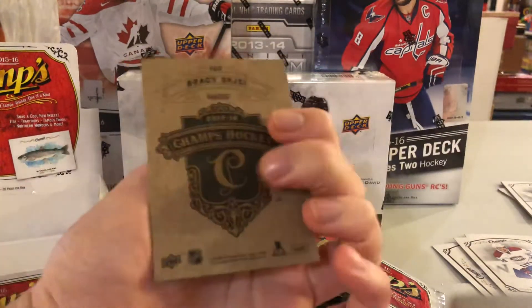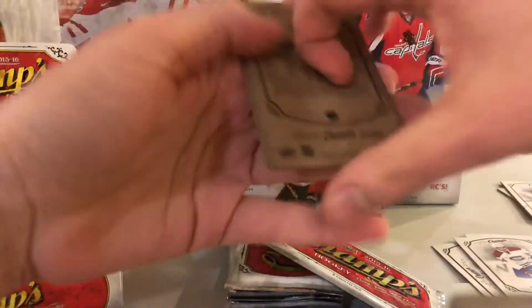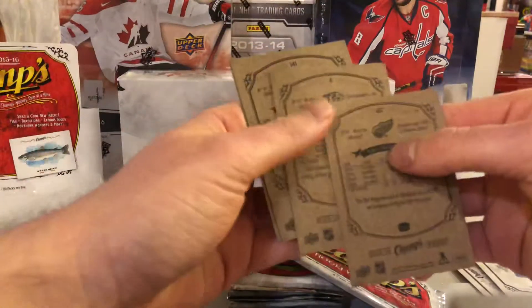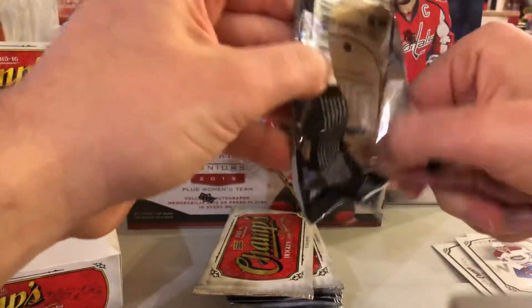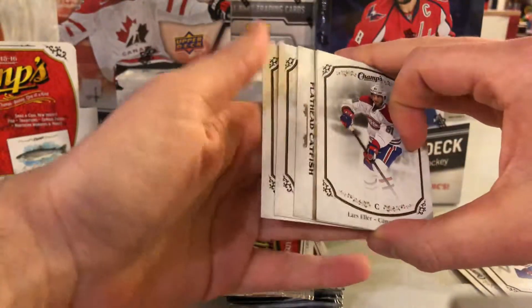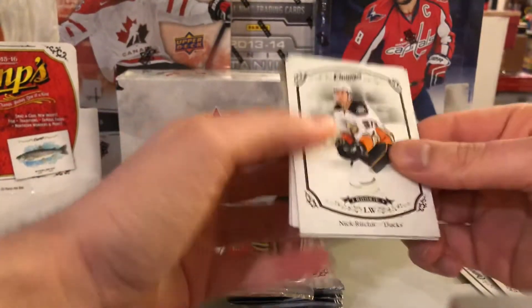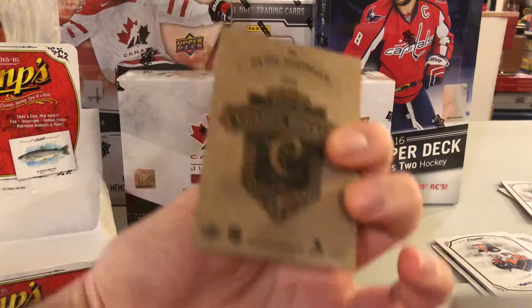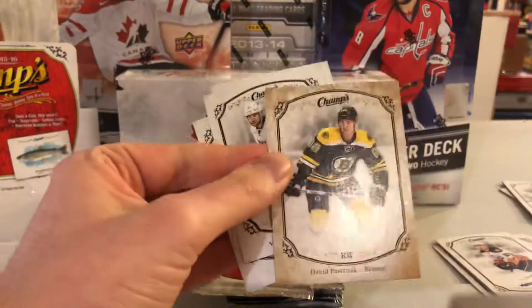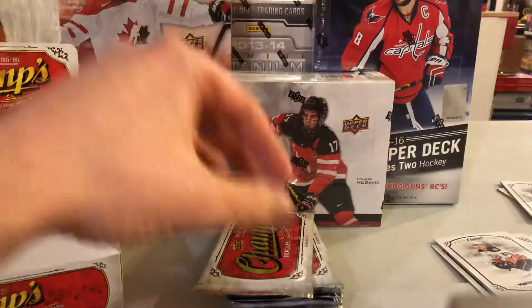A rookie gold of Brady Shea, and a Champs Back gold - so those are another different variation. All kinds of different things in this. Short print of Patrice Bergeron. The other good thing about this product is the autos are all on-card, which is always nice. There's our fish card - the flathead catfish. A rookie of Nick Ritchie, Victor Hedman, and a David Pastrnak Champs Back - if they made Champs again he'd probably be a short print. Definitely a very good player.